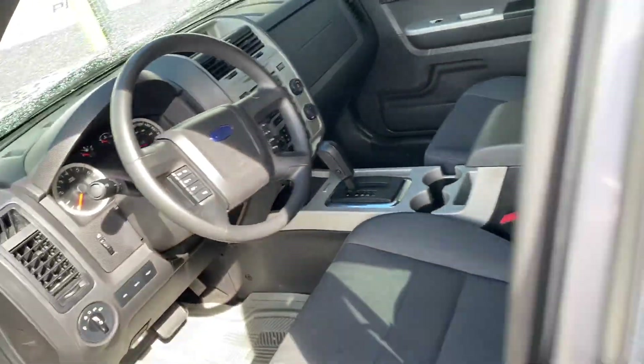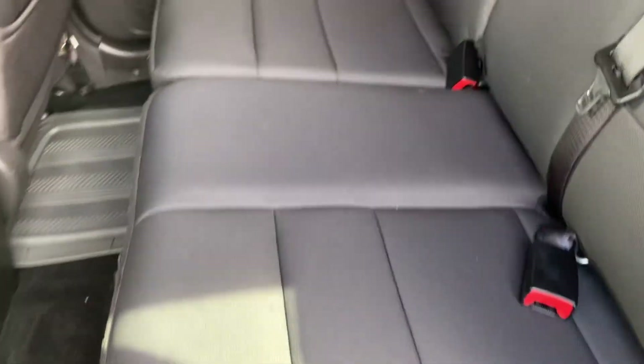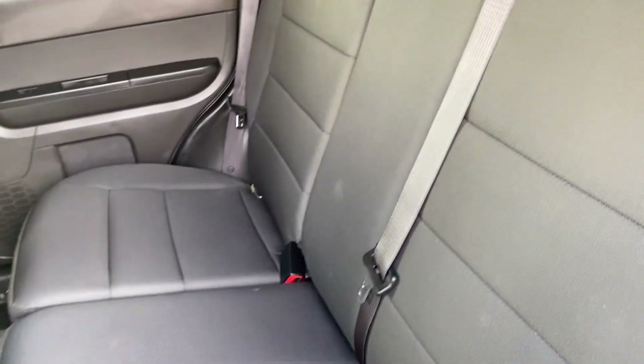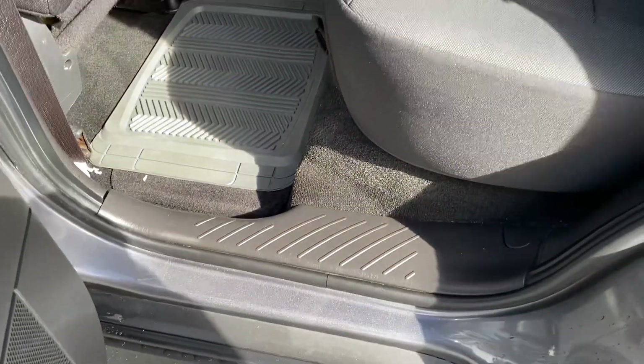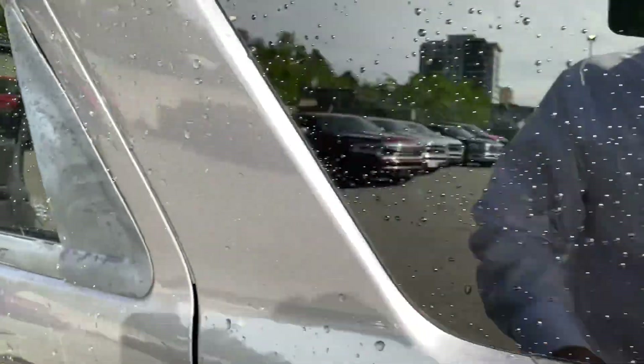I'll show you the back — lots of room. The back is in absolutely beautiful condition; it doesn't even look like it's been sat in. The door jams are perfect. Lots of room in the back for storage, and these seats go down as well, so it's very versatile for storage.